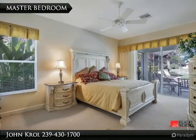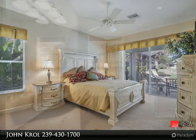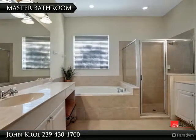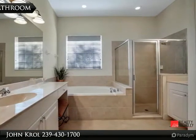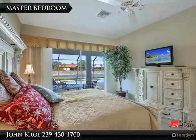The master bedroom is spacious and has glass sliders to the outdoor living area, with a nice water scene view. The master bathroom is also featured.